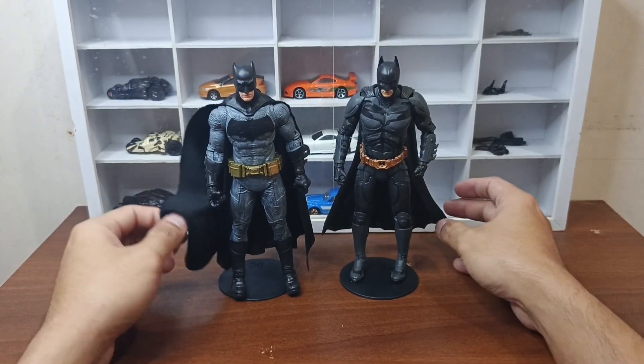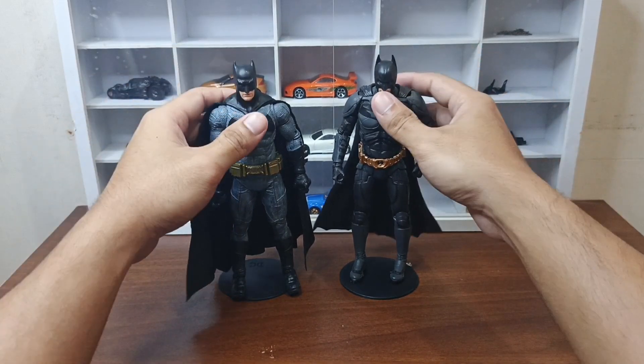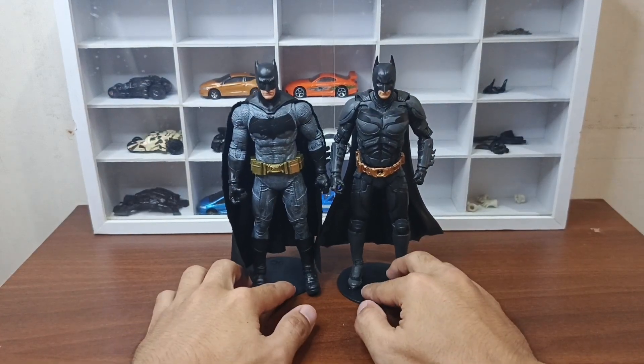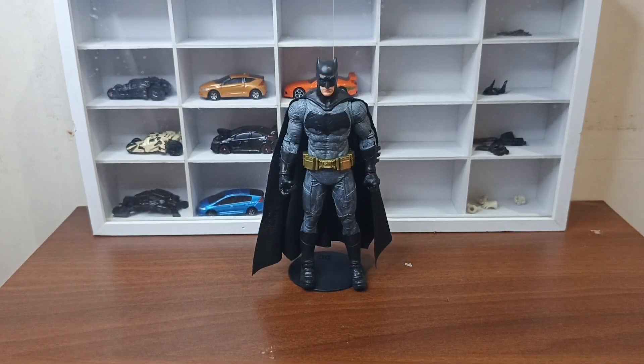Check naman natin yung comparison ng dalawa — yung The Dark Knight tsaka nitong Dawn of Justice na Batman. Sa size comparison, sa height nila, hindi nagkakala yung size. Di ko sure kung sino talaga yung mas matangkad sa totoong buhay. Tapos yung articulation ng figure — comments sa mga McFarlane figures — masyado silang may higpit or masisikip or makukunat.